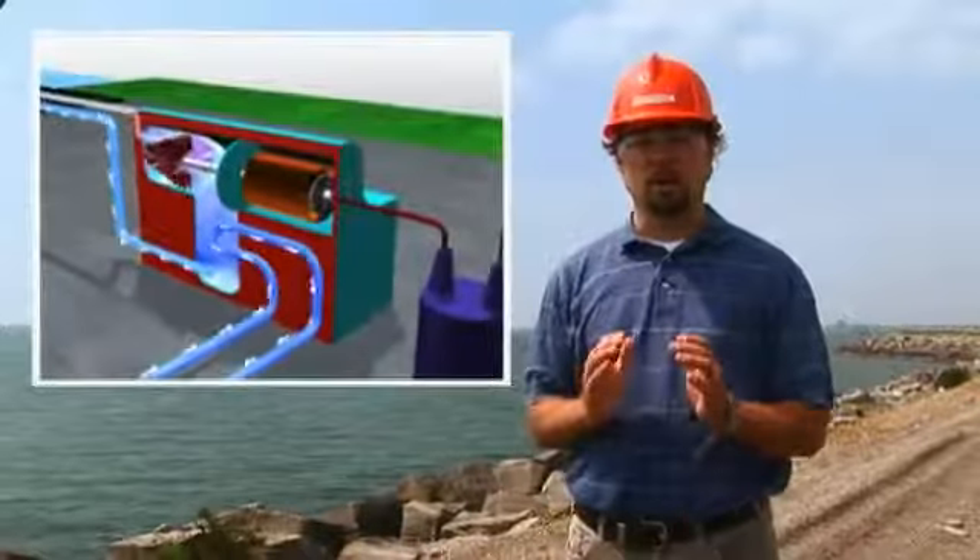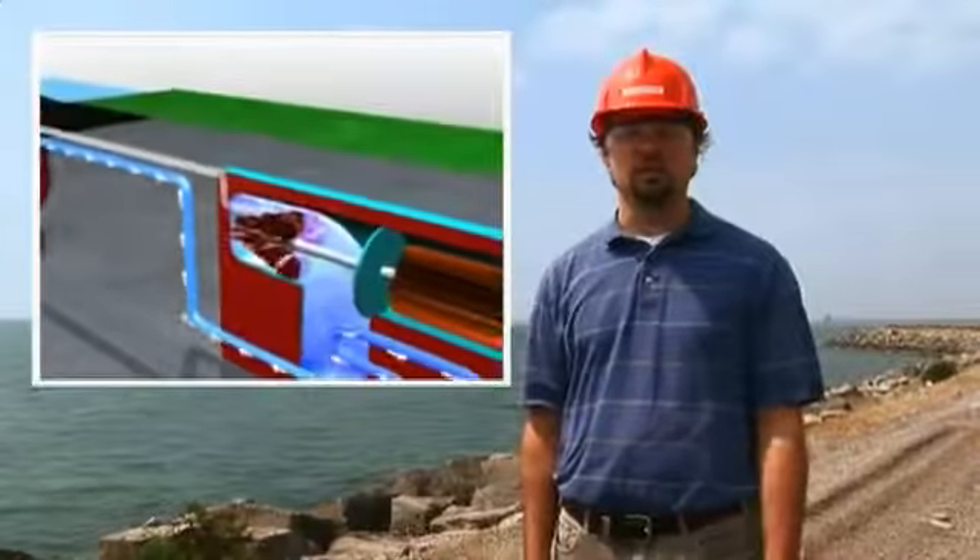The steam from the turbine is condensed back to water using cooling water from the lake and pumped back to the boiler, where it is reheated to continue the process.